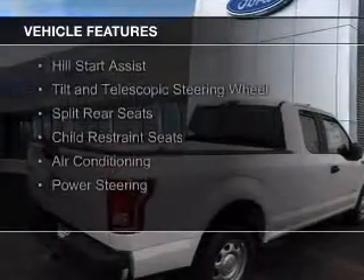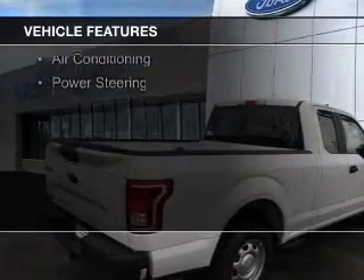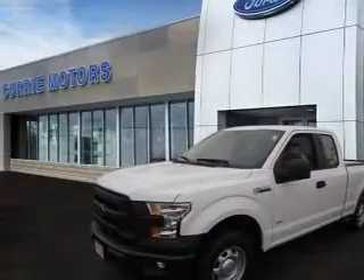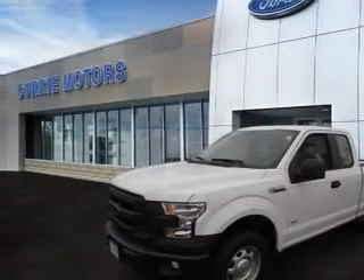The features include Hill Start Assist, a tilt and telescopic steering wheel, split rear seats, child restraint seats, air conditioning, and power steering.